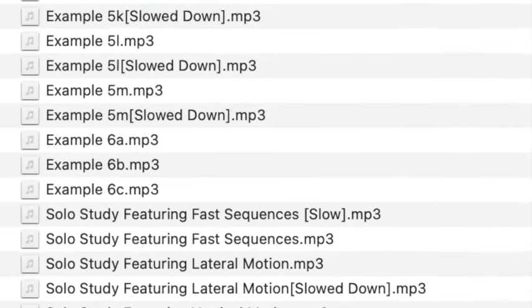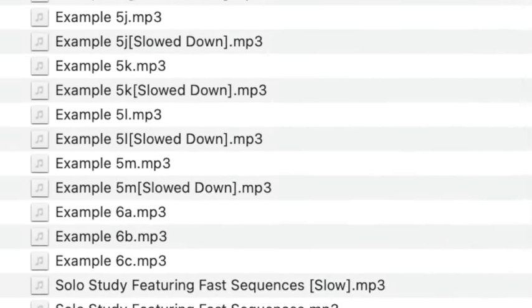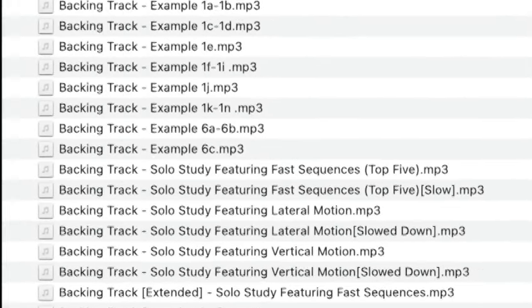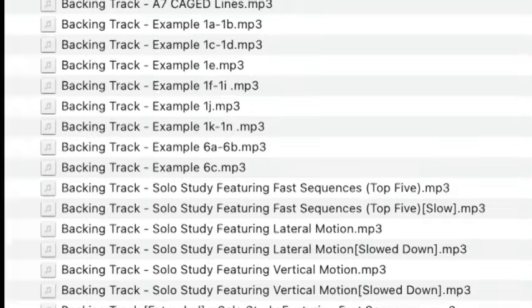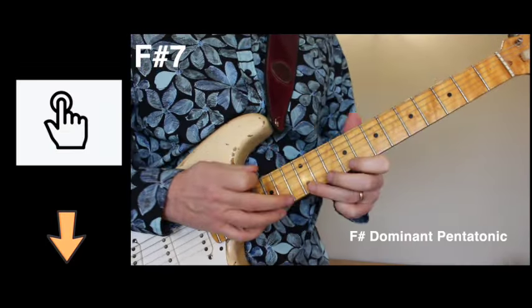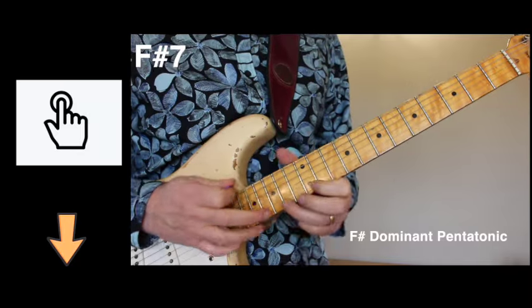Finally, there are audio files for all the music examples in the book, along with backing tracks to aid your practice and own experimentation. Click the link below to discover the benefits of this fresh, contemporary, and harmonically articulate sound.